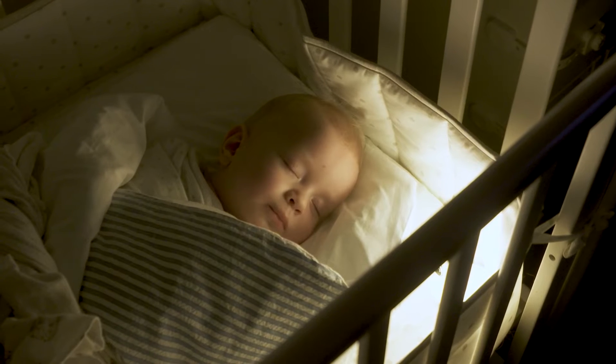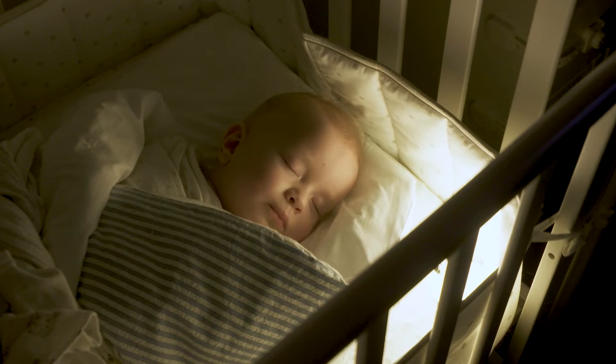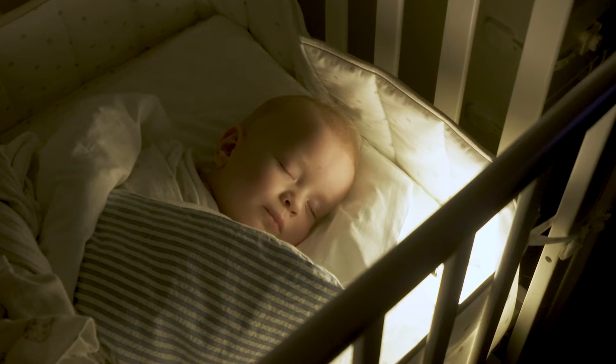Lighting is one of the most important aspects of the nursery. Natural light can disrupt your baby's sleep, so you may want to install window treatments such as blackout curtains or shades, which come in a wide range of colors to match whatever aesthetic you've selected for the room.